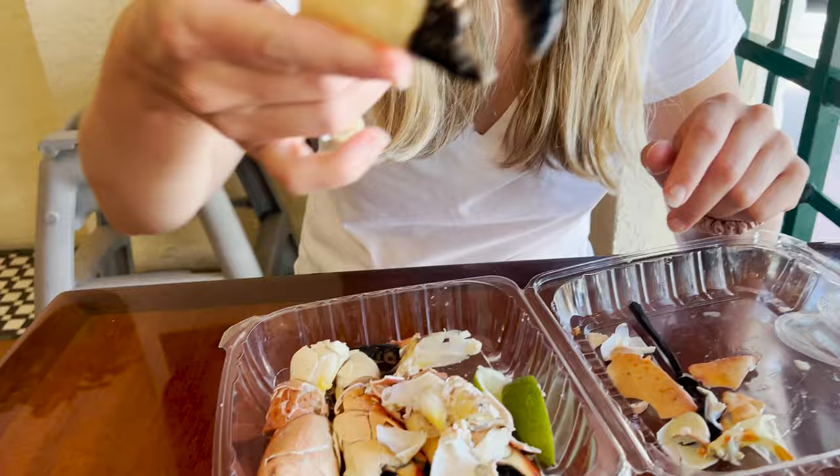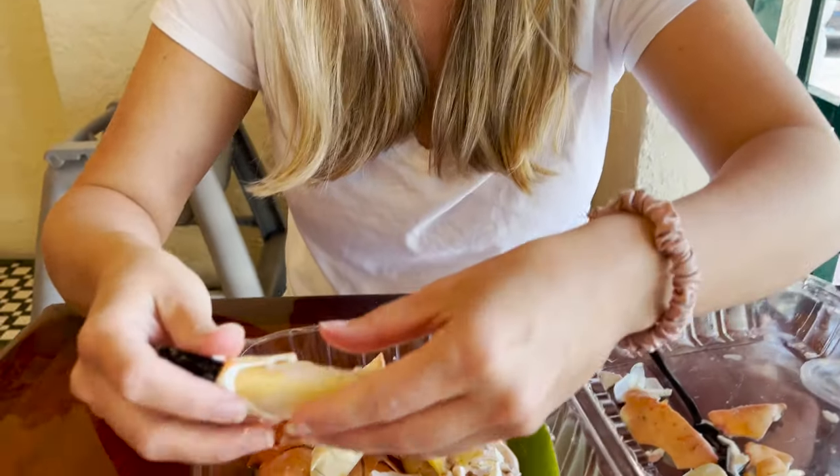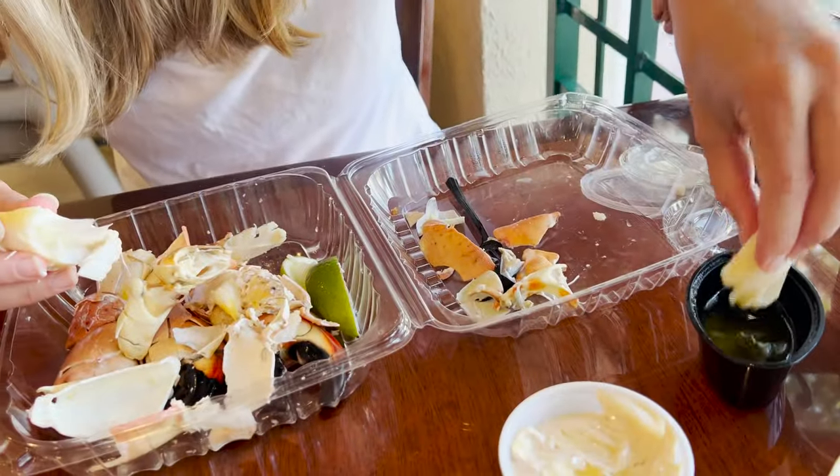My turn with the stone crab. My goodness — just absolutely gigantic pieces here. Shells coming right off. Make sure we get some butter and a little bit of mustard sauce. Wow, so good, absolutely delicious — fresh from the ocean. We got five pieces here. I wish we got more; I don't think we could afford more. It is a hefty price tag, but worth it.